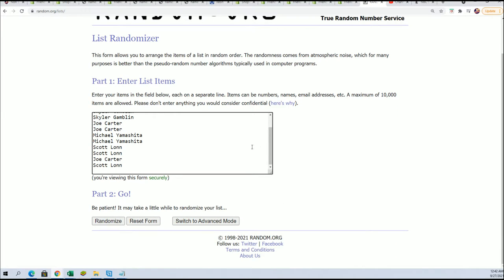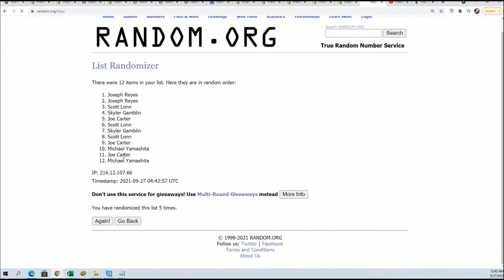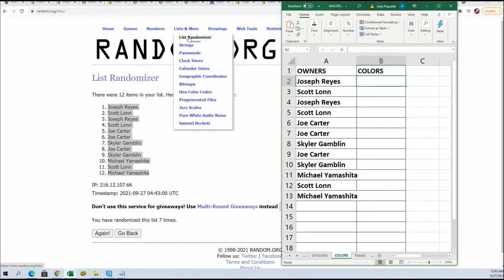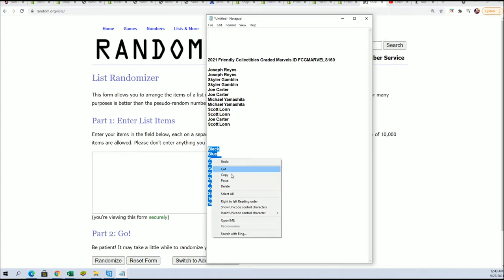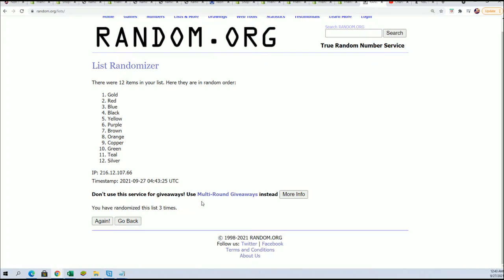And we're going to do that by way of random — seven times through for the owner names, seven times through for the colors. We'll stack the list up side by side. So here we go. Lucky number seven, the first random is done. That is random number one. Now time for random number two. The color random.